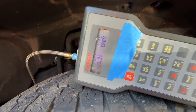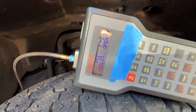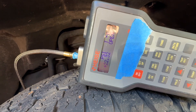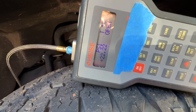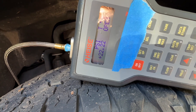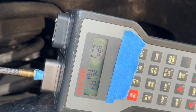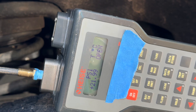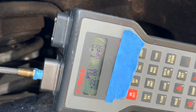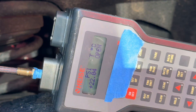22 PSI at idle. I'm going to let it run longer to see if we get to maybe 190 degrees on the engine coolant, which should also bring the oil to 190 degrees, and we'll see what happens. It's hanging out around 22 PSI — I'm going to rev it up to maybe 1000 RPMs, 1500, and 2000, and see what happens.